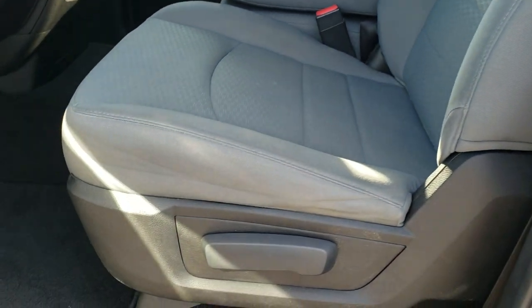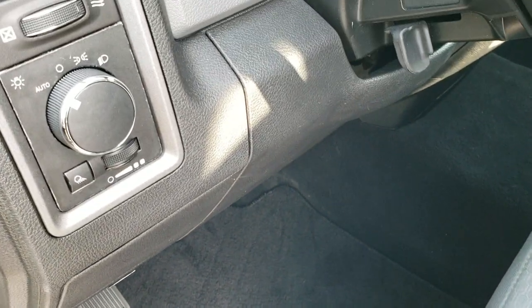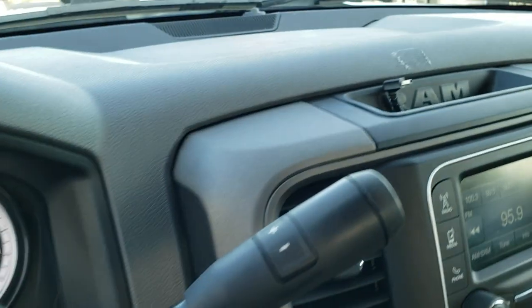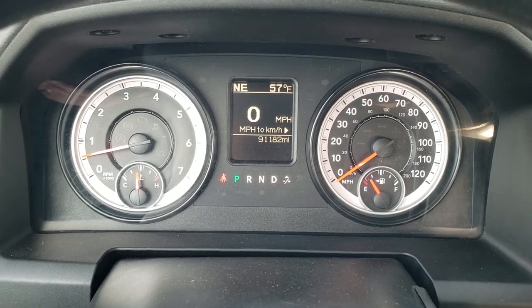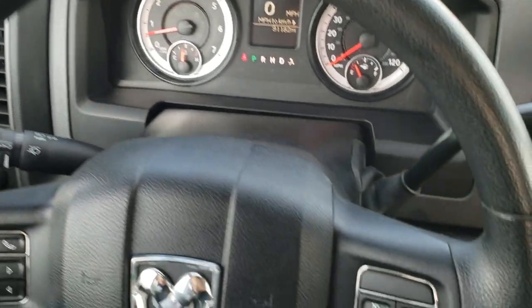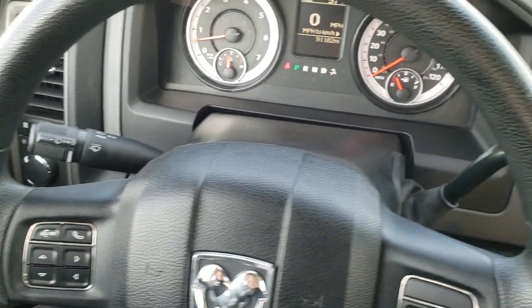Inside, the Tradesman package gives you a gray cloth interior. You get the 40-20-40 split bench seating in front. There are no rips or tears on the seats, and the factory floor mats are out but it's in really nice condition. You also get auto headlamps, power windows, power locks, and power mirrors. Inside the truck you can see it has 91,182 miles. You get a digital speedometer, outside temperature and compass display. It comes with Bluetooth and information center controls on the left, and cruise controls on the right. The steering wheel is in great shape — I didn't see any major scuffs, scrapes, or wear on it.